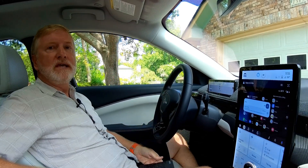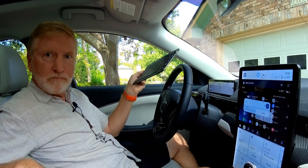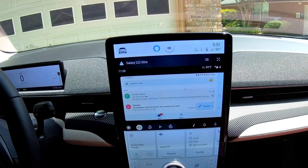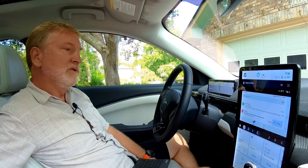Where this can get really useful is when you pair it with a Bluetooth keyboard and Bluetooth mouse. I found this will really allow you to up your productivity. For example, say you want to respond to an email.